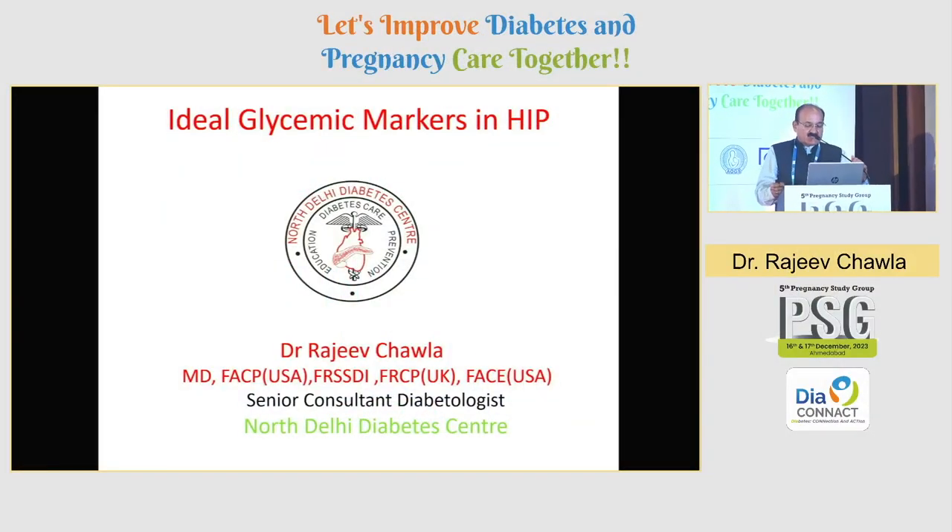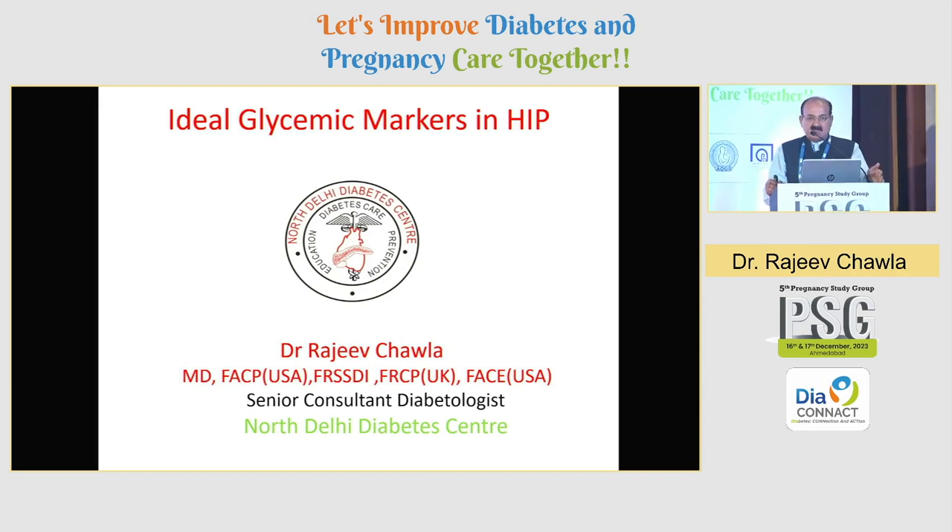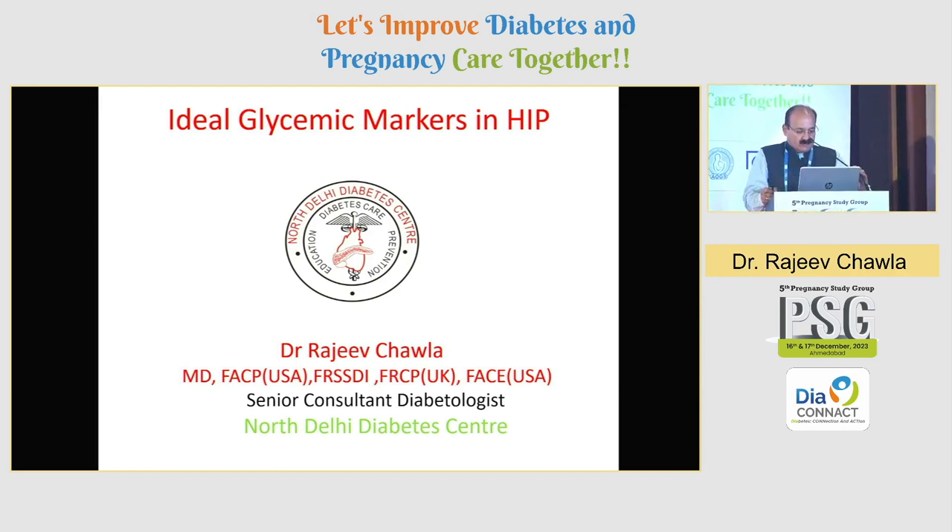Good evening everyone. At the outset I am extremely thankful to PSG organizing committee, Dr. Uthul, Dr. Bunsi and other people for this opportunity.